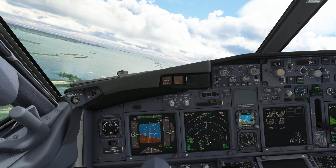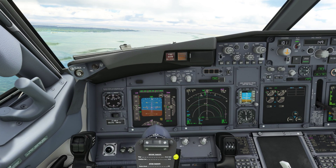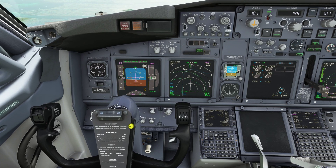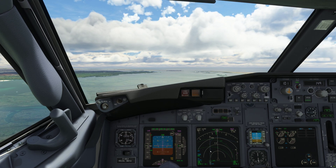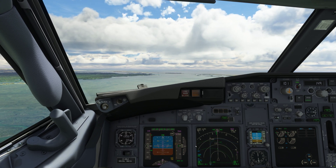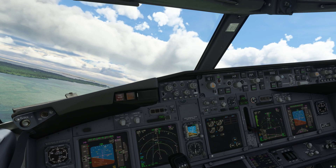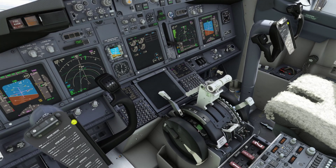As soon as we are abeam the landing threshold, like we are right now, we are going to start the timing again. Now we are looking for 21 seconds minus half the tailwind — so let's make it 19 seconds. 3, 2, 1 — time out. Don't accidentally set the landing flaps yet; set the bank selector first.